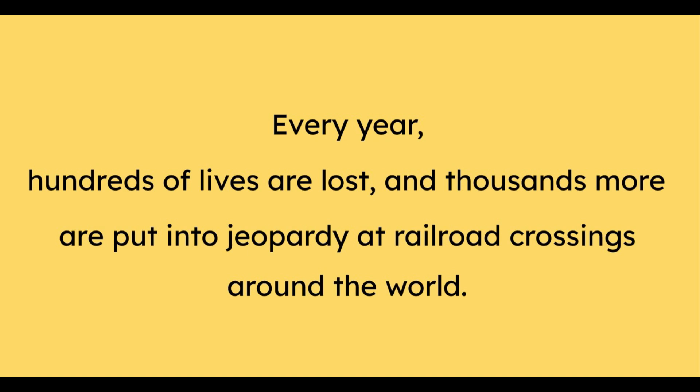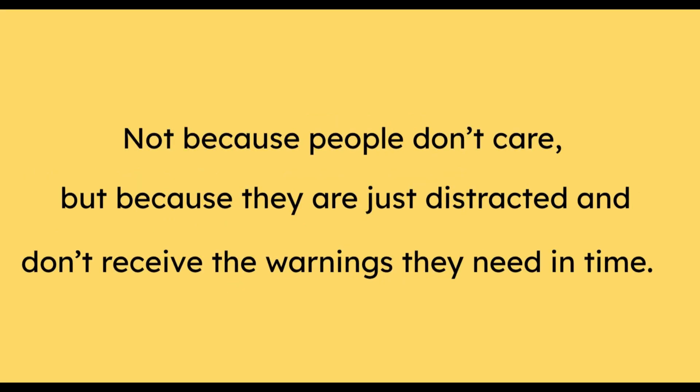Every year, hundreds of lives are lost and thousands more are put into jeopardy at railway crossings around the world — not because people don't care, but because they are just distracted and don't receive the warnings they need in time.